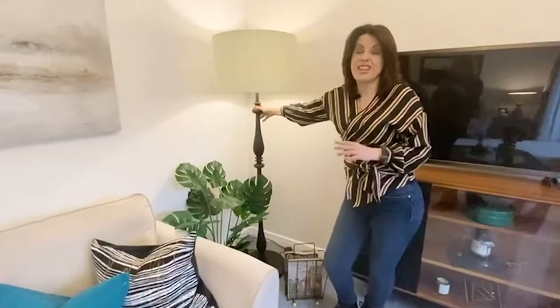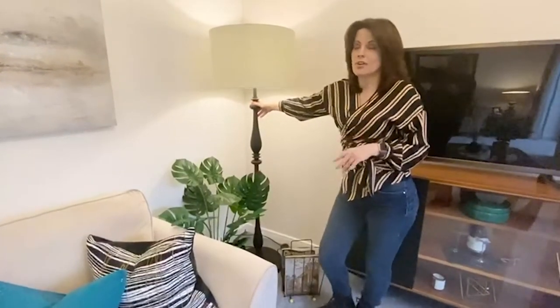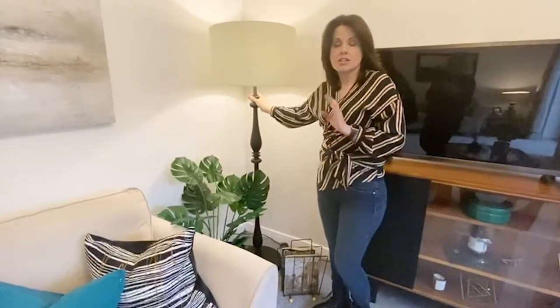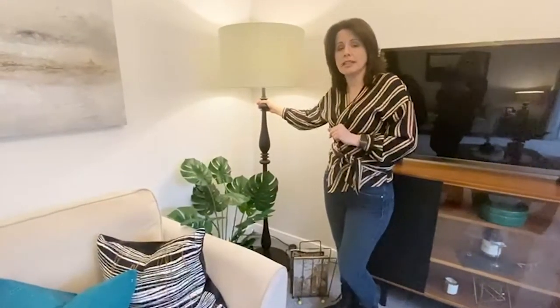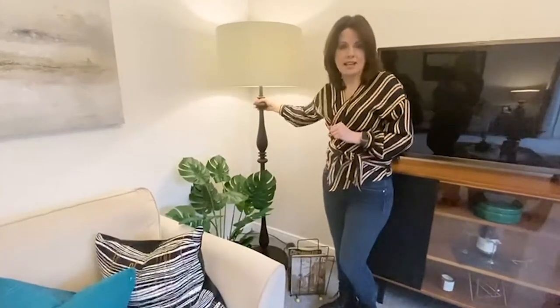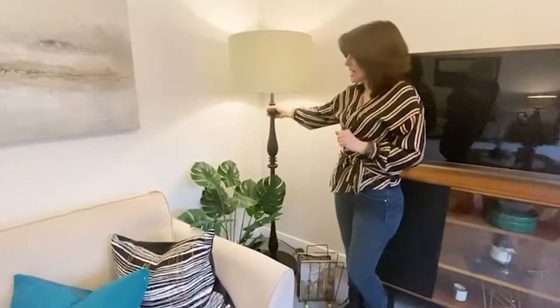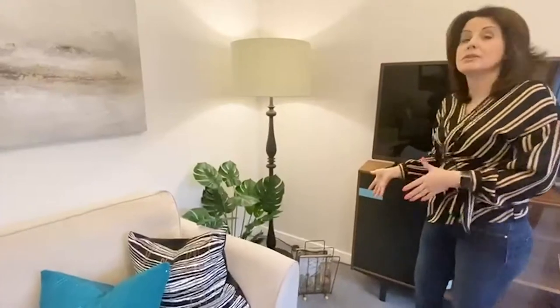The floor lamp had no bulb housing, no cabling, and it was scratched and dented. So I sent it to a local electrical supplier who rewired it for us, and we sanded it down — it's actually a Habitat floor lamp from a few years ago, it was purple. We sanded it down, sprayed it black, and added a new shade on top. It looks absolutely beautiful now.